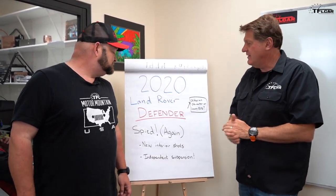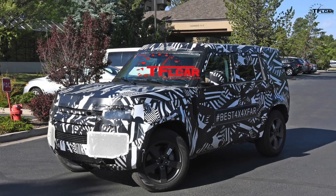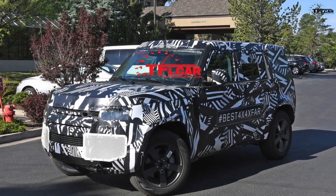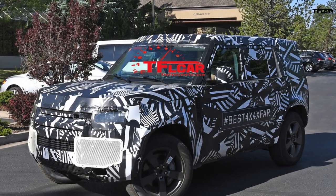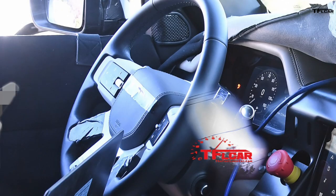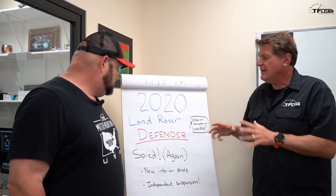In my opinion, it's the Defender. It was spied again, but this time not just on the outside — we got spy pictures from the inside and from underneath, which is huge because we now at least think we know what kind of suspension it will have.